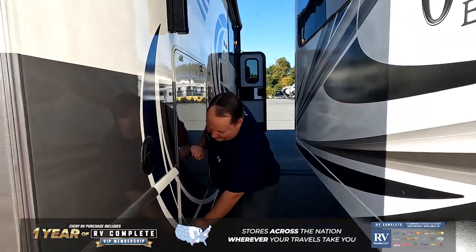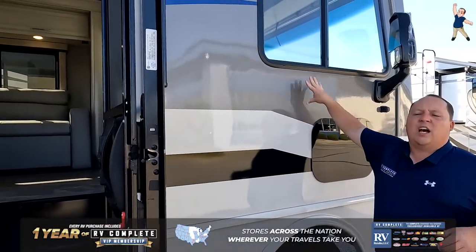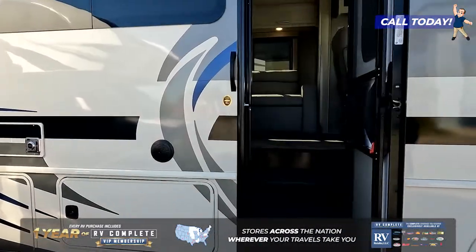You can see that it does have a fridge, a microwave, and a sink that is plumbed through. It does have the partial body paint, which is an option — most of the time it's not going to have this as a standard. But when you go inside,